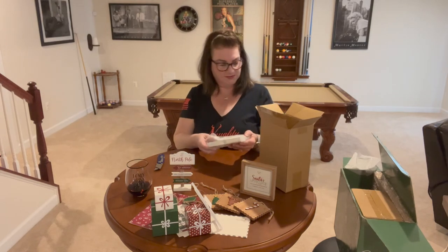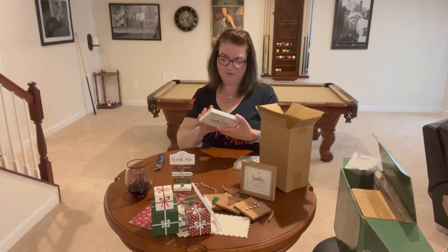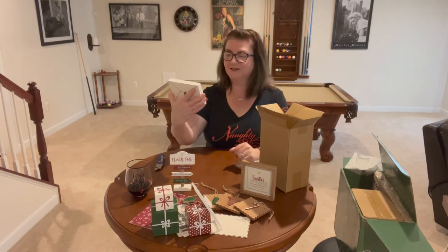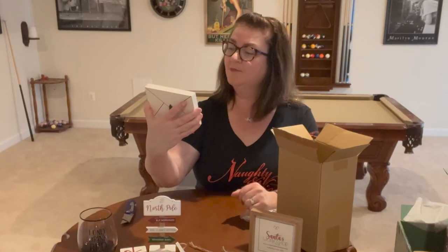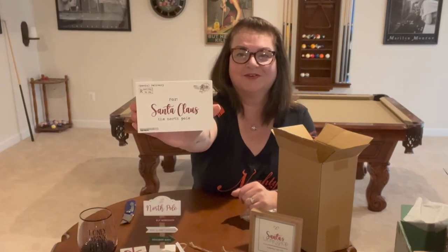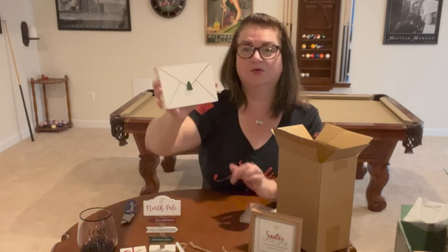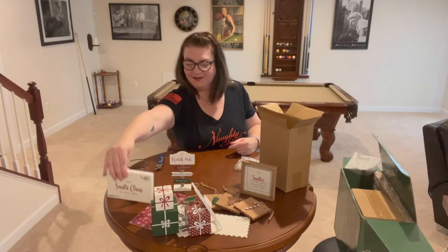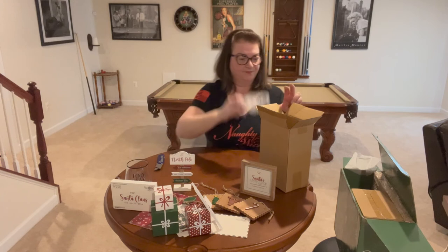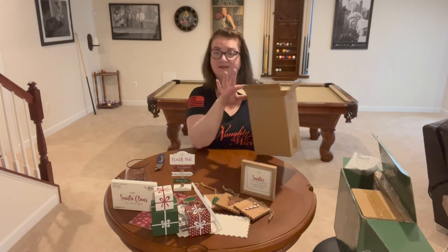The last item in this smaller box is a nice wooden block that looks like a letter to Santa — 'Special Delivery, North Pole, for Santa Claus, North Pole, Airmail.' That's really pretty, and on the back they have the full envelope effect with a 3D little tiny wooden tree. I really like that.